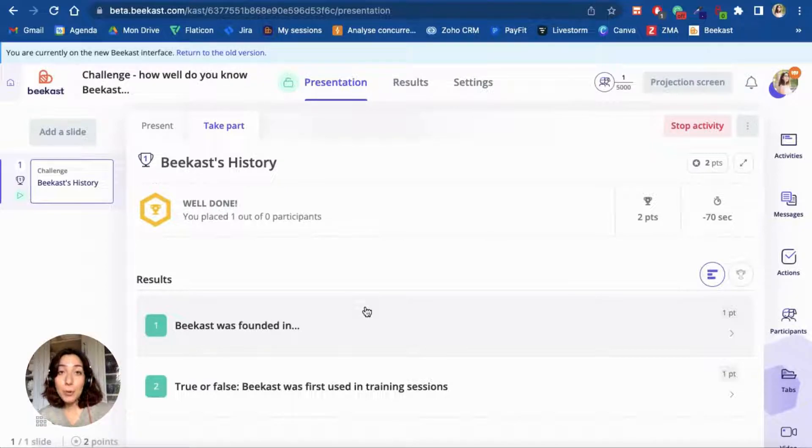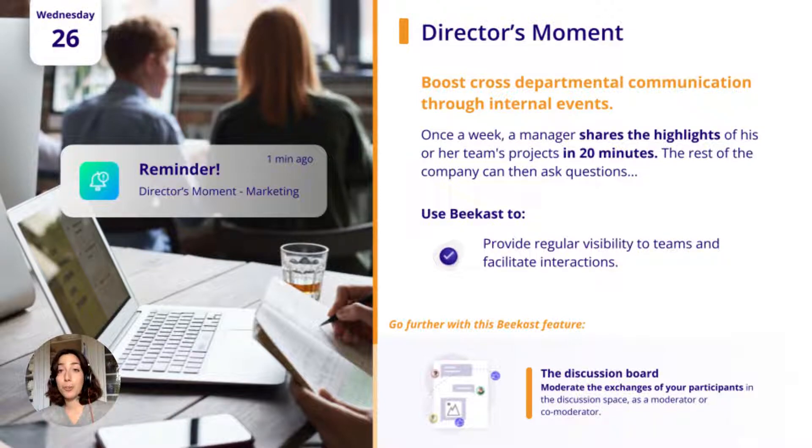Especially for a sales team, if they're a little competitive, you'll see that the challenge activity works great here. It is now Wednesday, and on this day, we have a very special meeting that we call the Director's Moment. At Bcast, we have part of our team located in Paris and the other part in Nantes, which means we face our very own communication challenges. Cross-departmental cooperation is a really big focus for us, and in any company, it's important to make sure that everyone has the same level of information and can communicate easily, no matter what department they're in. We needed something that wouldn't take too long and that would engage everyone regardless of location — whether in the office, working from home, or in hybrid mode.